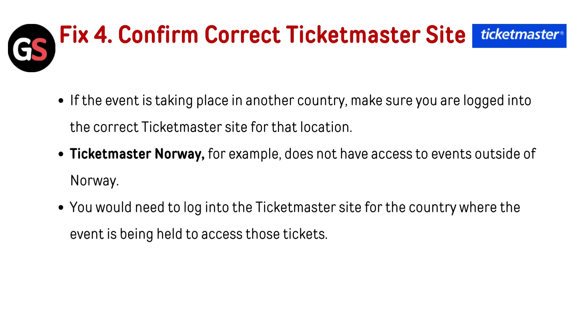Fix 4 — Confirm correct ticket site: if the event is taking place in another country, make sure you are logged into the correct Ticketmaster site for that location. Ticketmaster Norway, for example, does not have access to events outside of Norway. You would need to log into the Ticketmaster site for the country where the event is being held to access those tickets.